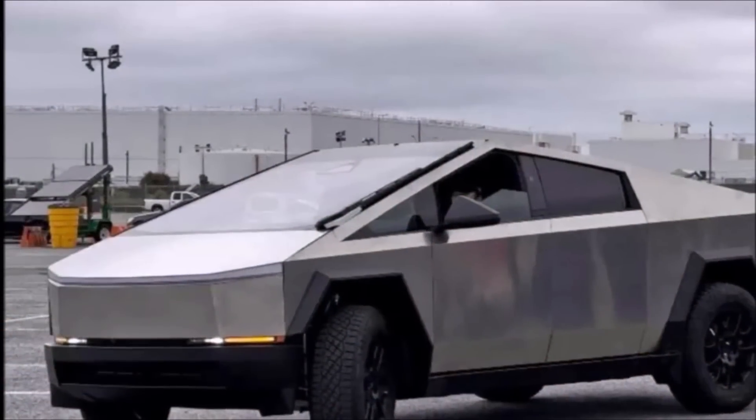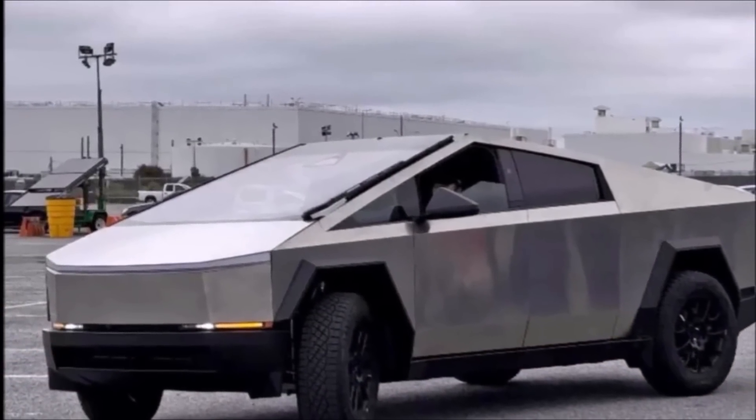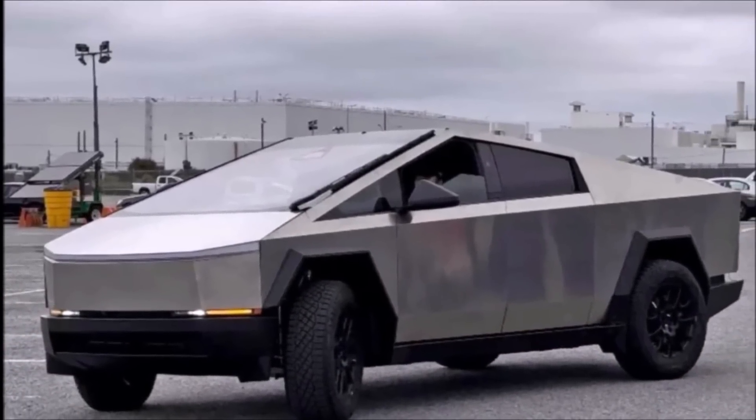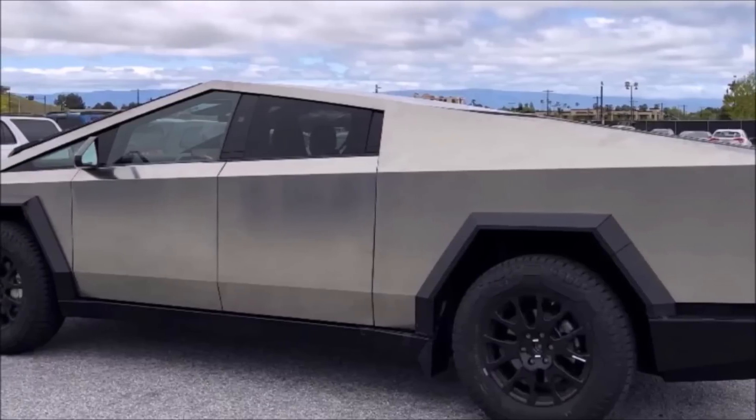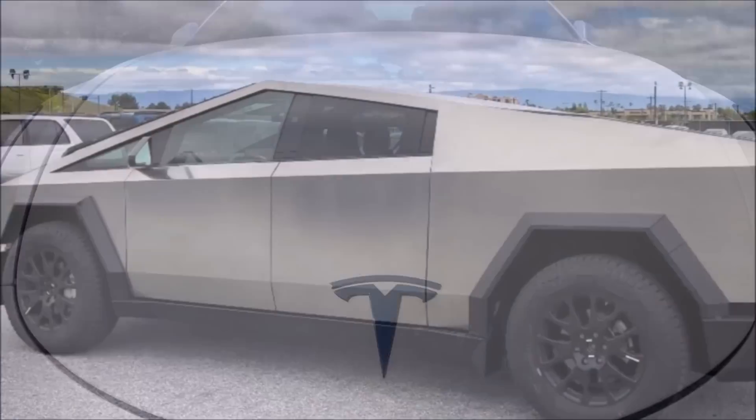I would like to know what you think about this news about the Cybertruck referral program and someone getting a free Cybertruck. Let me know your thoughts in the comment section below. This is Armin Haryan from torquenews.com. Let's move to our next story.